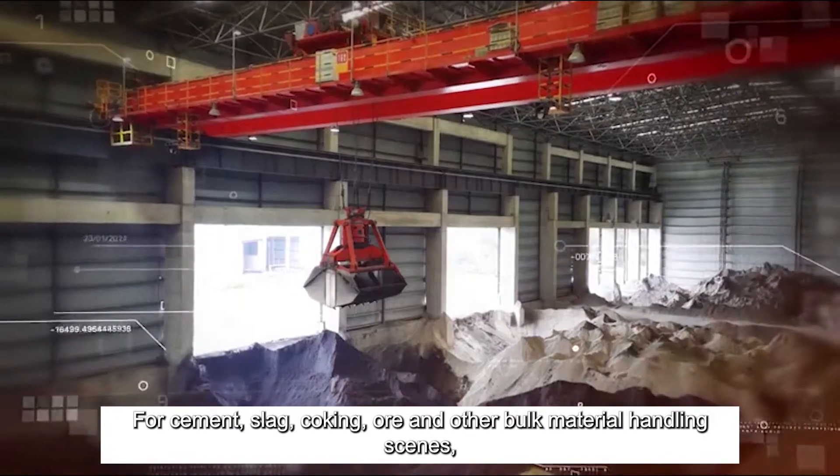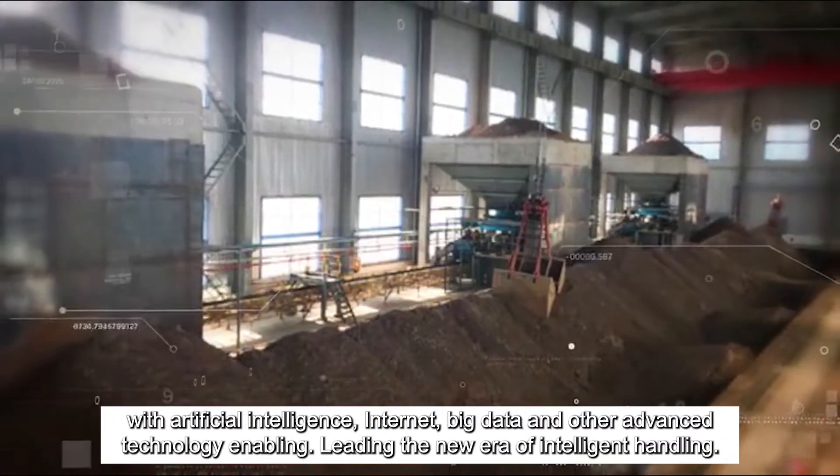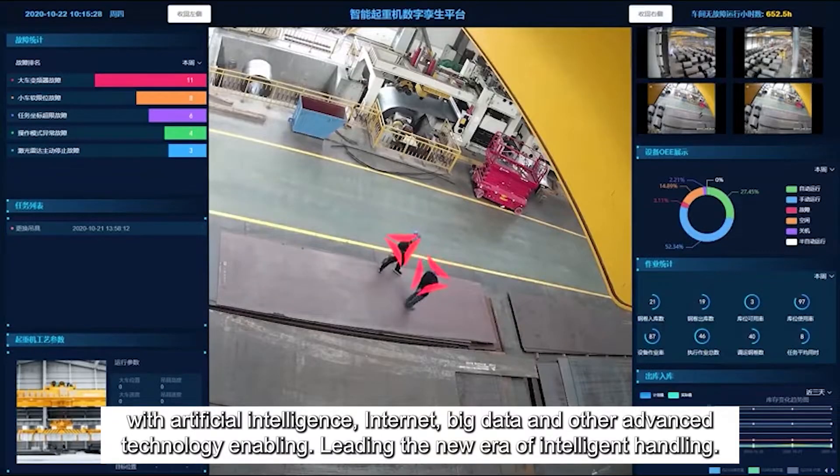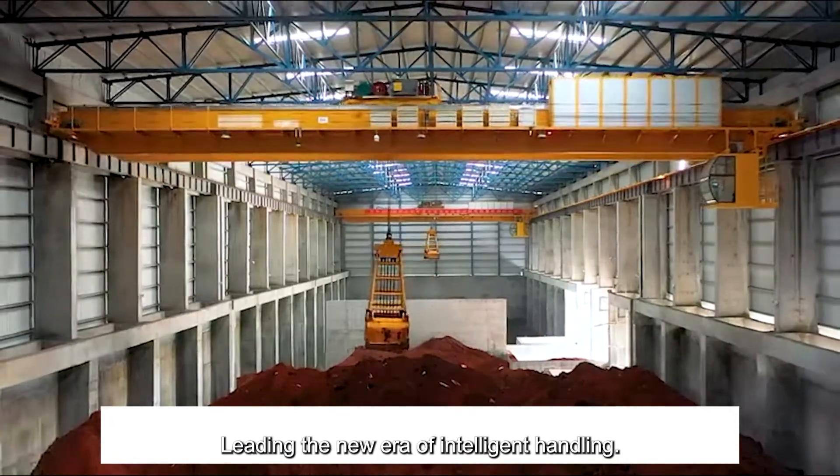For cement, slag, coking, or other bulk material handling scenes, with artificial intelligence, internet, big data, and other advanced technology enabling, the system is leading the new era of intelligent handling.